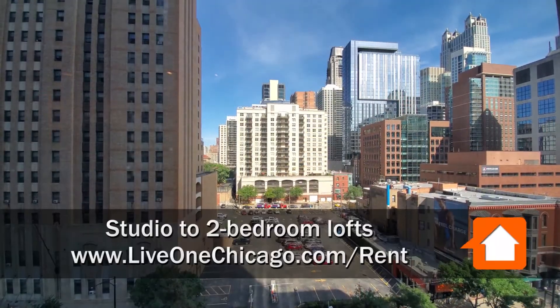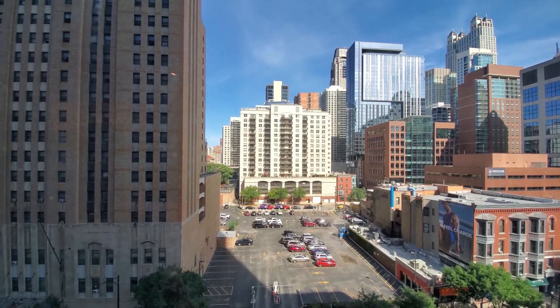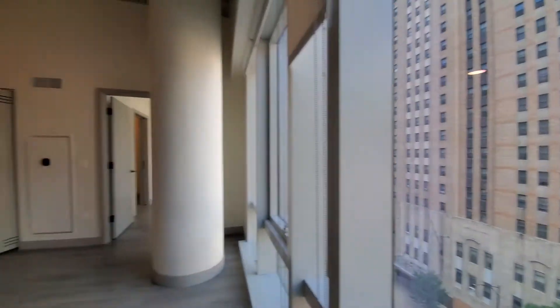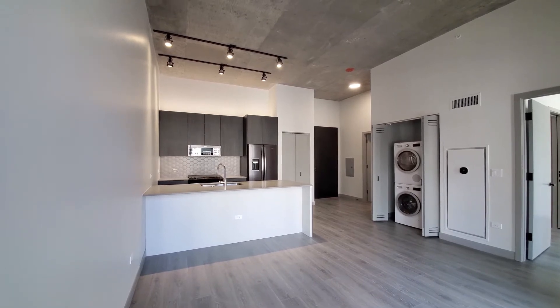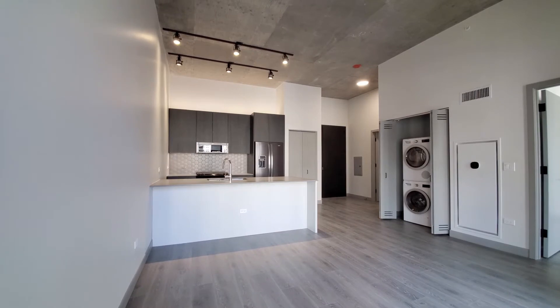I'm in apartment 602, a one-bedroom, looking north over Chicago Avenue. Turning into a great volume of space, ceilings soaring up above 10 feet, with wide-plank flooring throughout the apartment.